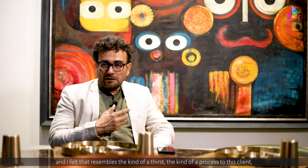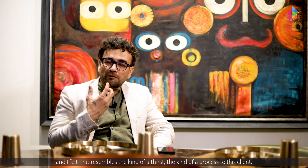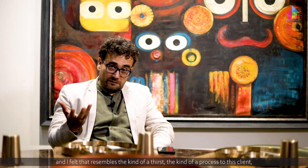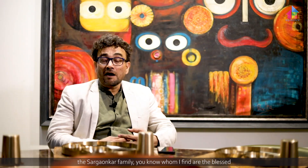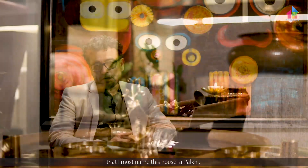I felt that this resembles the kind of devotion and process through which this client, the Sauravokal family, whom I find are truly blessed — so generous, so honest, and so sincere in their approach to put this house together. Knowing all these things, I felt that I must name this house Palkhi.